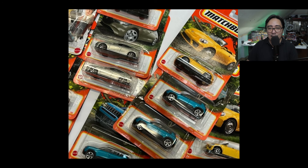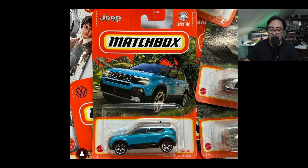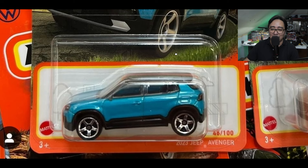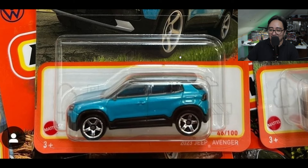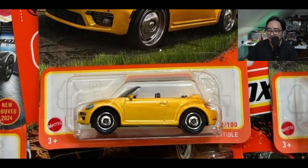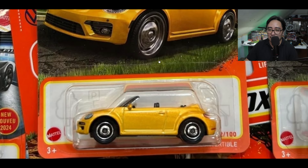Check out the cars — there's this 2023 Jeep Avenger. This casting is always a peg warmer from my area, that's all I can say about this one.